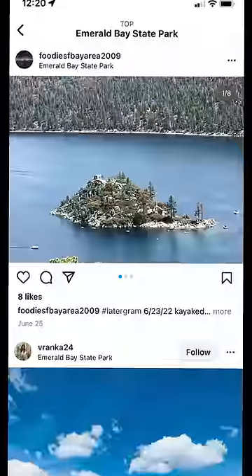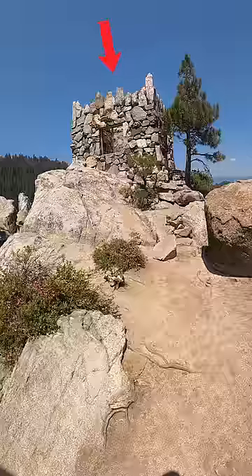Alright, quick recap. In the previous video, me and my friend rode this boat to this mysterious island to explore this.